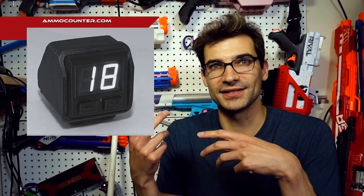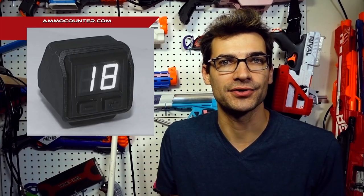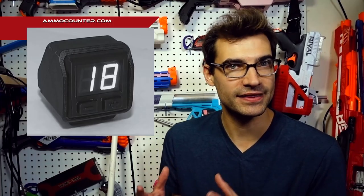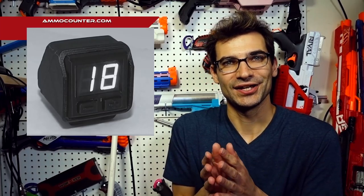That compatibility with existing systems is a great design choice — not everyone wants to gut their IR beam setup and buy a new one, so you can save on upgrade costs. Ammo counters may not be necessary for every mod, but they're a nice thing to have if you aren't great at counting shots and want to quickly glance down and see where you're at. I love seeing these companies continue to improve their products.